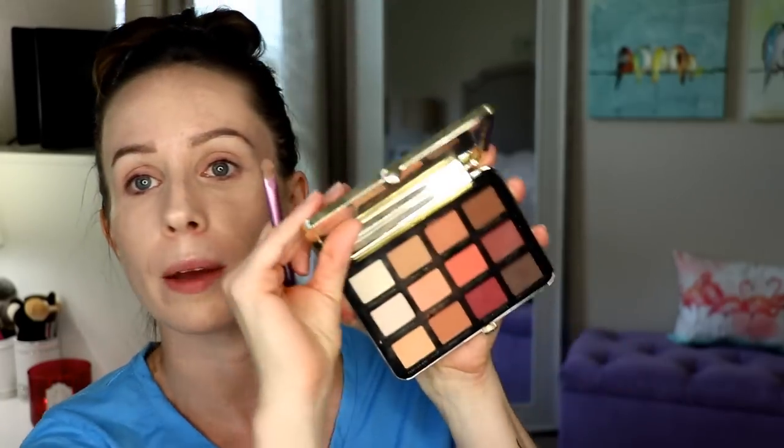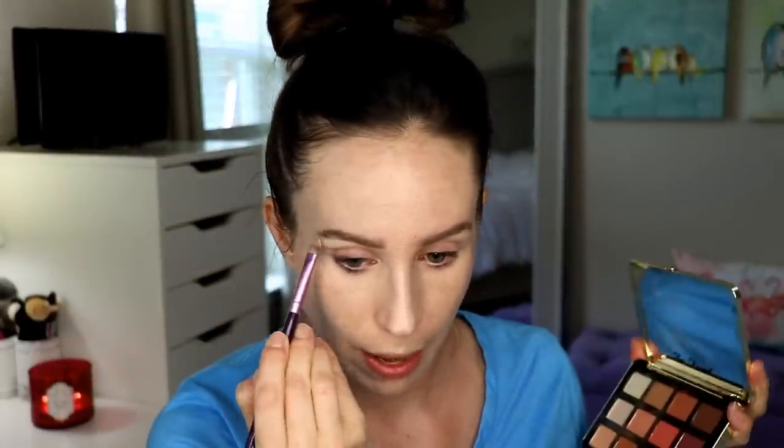I'm going to use the Too Faced Just Peachy Mots palette today because one of you asked me to do a throwback look with this, and I like to honor your requests. Let's start off simple with something light. This is an all-matte palette — the shadows perform well and blend out nicely. Mine's kind of lost its peach smell, but this is a few years old now. My two favorite colors are Just Peachy and Peaches and Cream — they're just such good peaches.